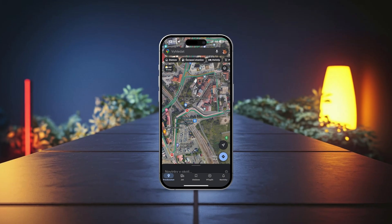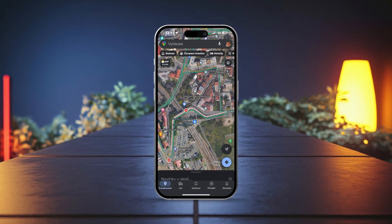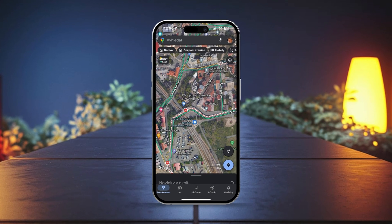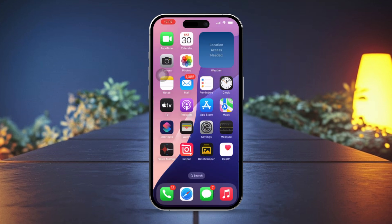Are you having a hard time with Apple Maps directions not working on your iPhone? This can stop you from getting accurate routes or turn-by-turn navigation, often due to issues like network problems, incorrect location settings, or app glitches. The good news? You can easily fix this. Follow these steps to get Apple Maps back on track.